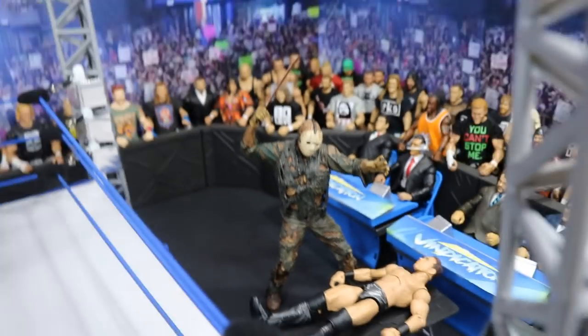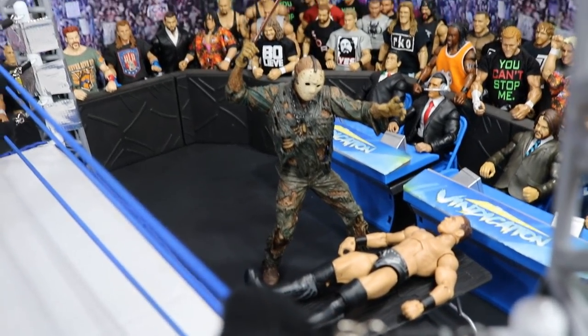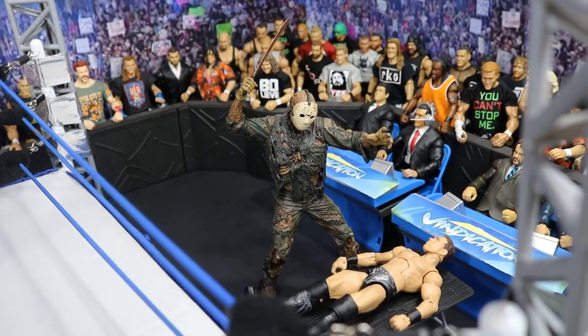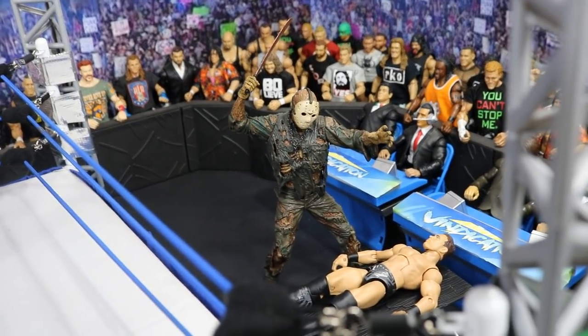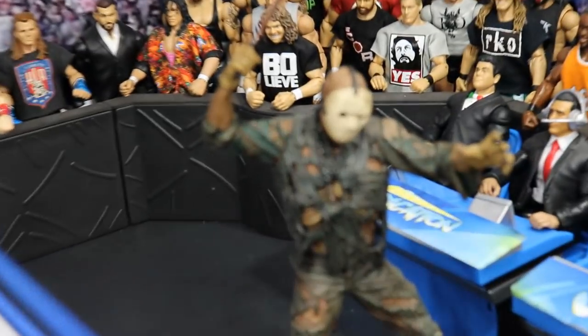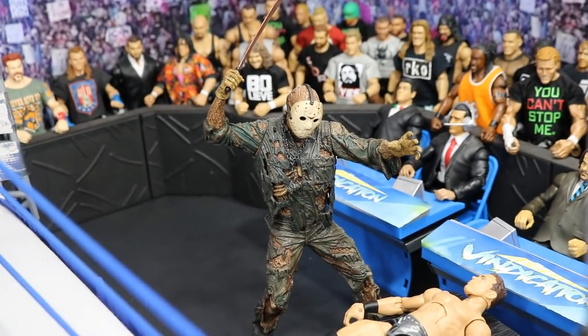Back here you will see Jason already winding up with his machete, about to take it out on the Miz, who is laid out on the table. I guess you could say Miz is unconscious, because any conscious person would not just lay there and let Jason do this. So he's about to chop him completely in half and probably break the table. We also have zombie-looking Jason from Part 7 with the chain around his neck — probably the best version of Jason in my opinion.